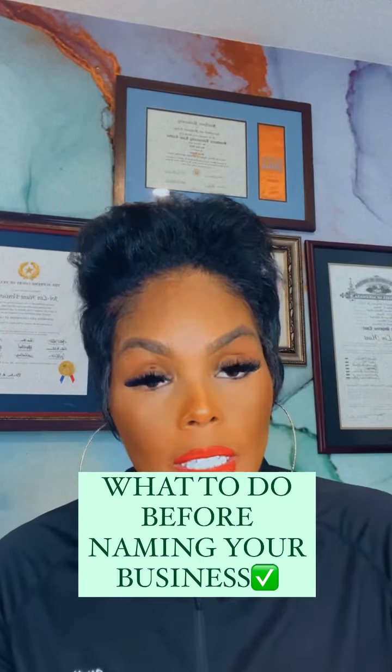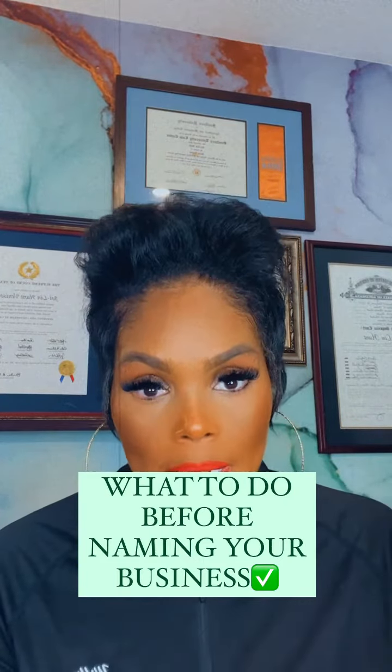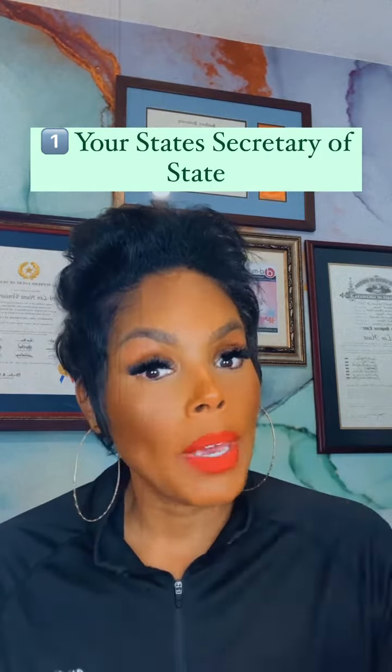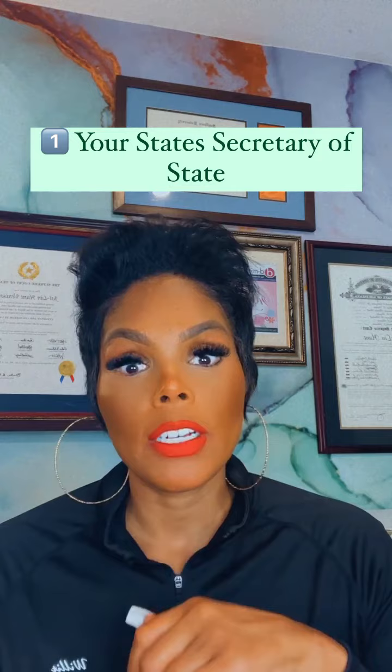Let's name our business. Before you actually name your business and file your LLC paperwork, you want to check your name through a couple of sources. First, you want to check your name with your state secretary of state website to make sure no one else in your state has that name.